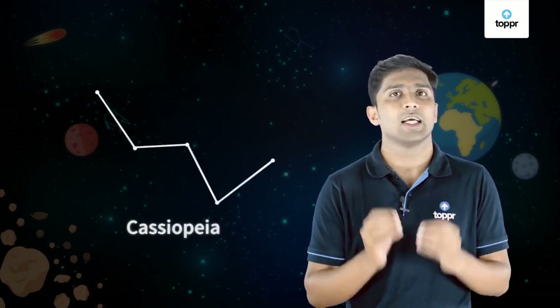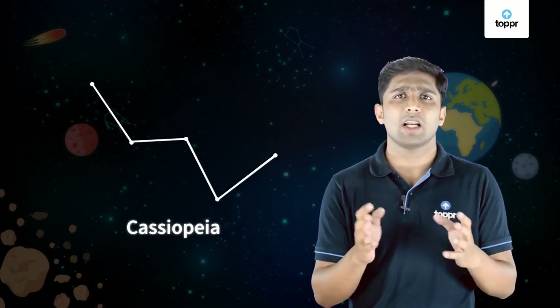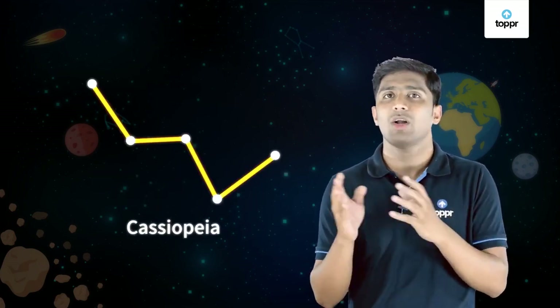Another prominent constellation you can find in the sky is Cassiopeia. You can find this constellation during early night of the winter season. It looks like a disordered W or M.